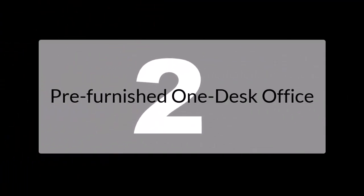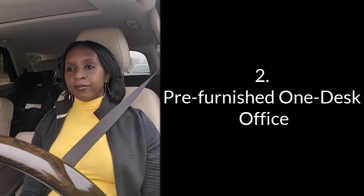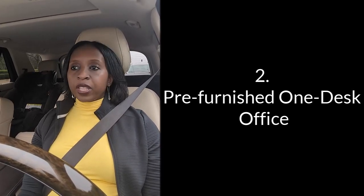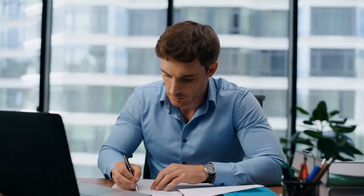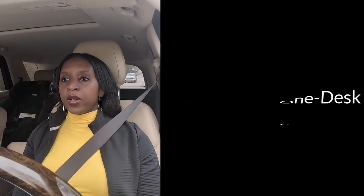Number two, make sure to get an affordable one-desk office to get you started. It's very easy to get carried away and want to buy everything new — don't do that. It's very easy to go broke when starting your business, so avoid it. Try to get a one-desk office that's pre-finished so the only expenses you have are your laptop and your cell phone. You just need a room where people can meet you and you look legit.